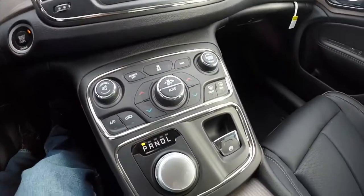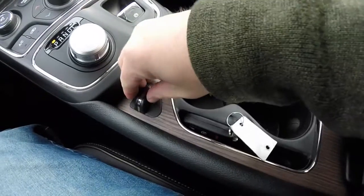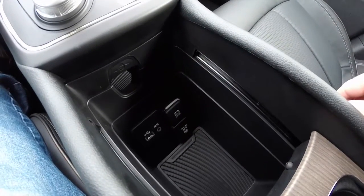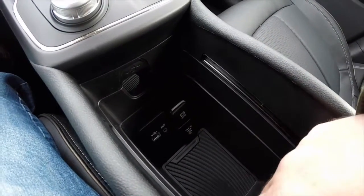It also has an electronic parking brake. Center console with integrated cup holders, along with the continued American walnut trim. It does slide back to feature a generous amount of storage, as well as a USB port, auxiliary port, and a 12 volt power point. This vehicle also features a 115 volt AC household style outlet.